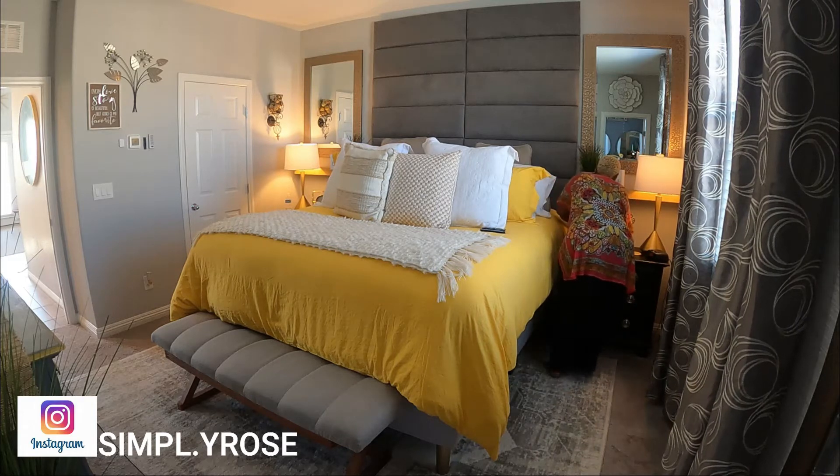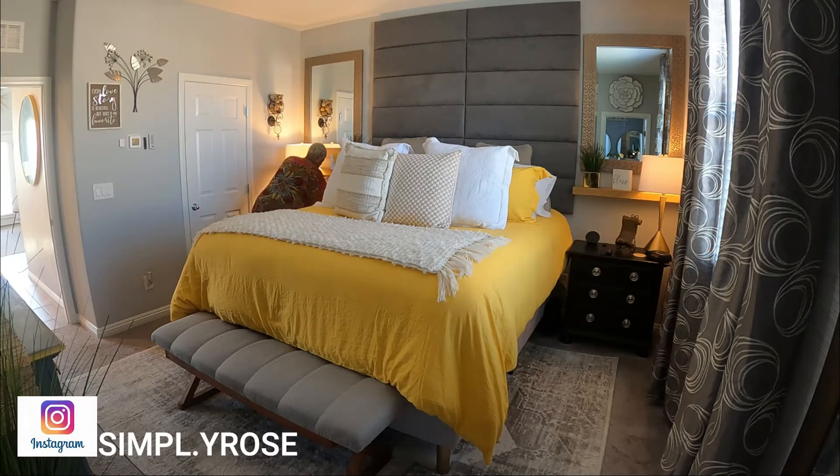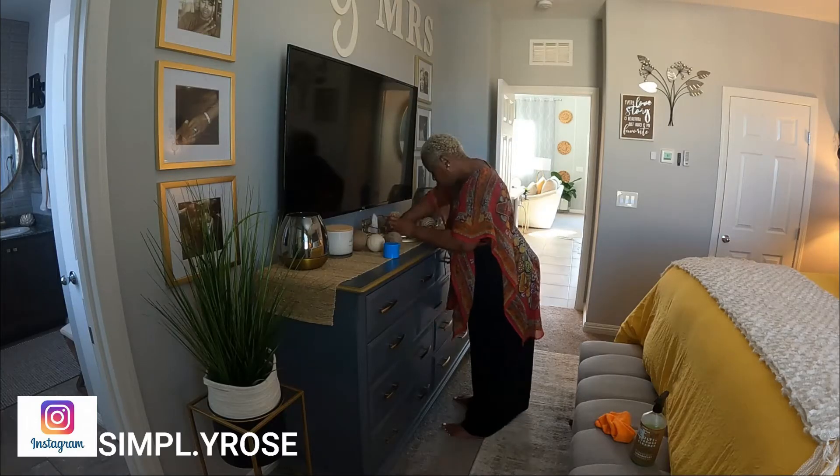Alright guys, I have gone back and flipped my duvet back to yellow. I absolutely love the yellow — it is just so cheery and bright. You know guys, I like to change things up.